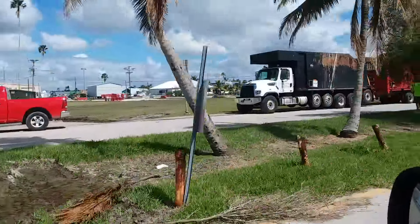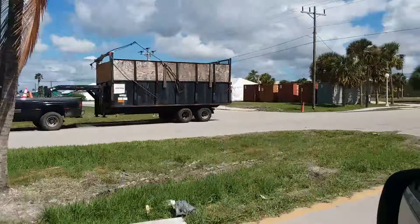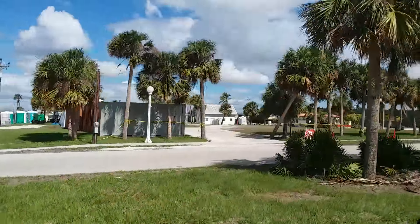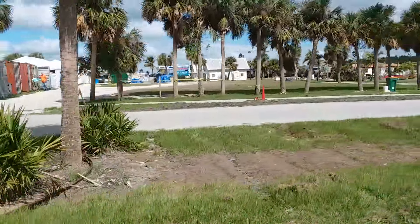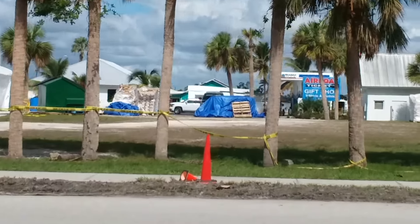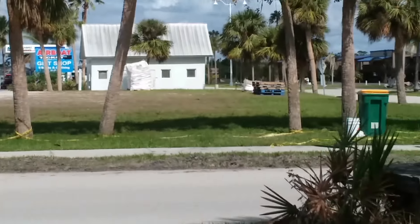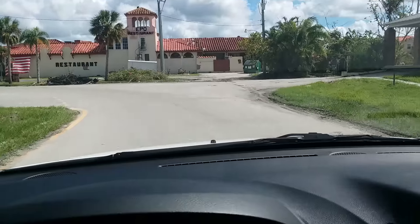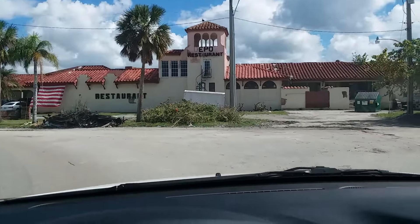Looks like maybe FEMA contractors lined up here. That looks like some sort of a staging area — back in there there's a bunch of stacks of stuff, probably bottled water sent from all over the country. Anytime there's a disaster like this, mountains of bottled water comes. If they didn't get blown away by the hurricane, they'd drown in bottled water.